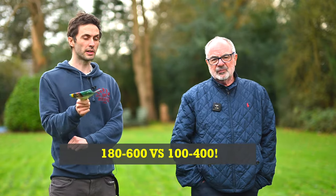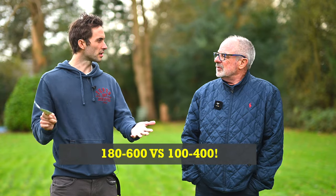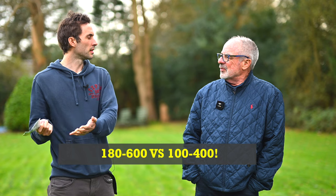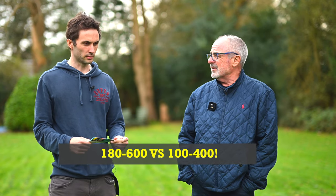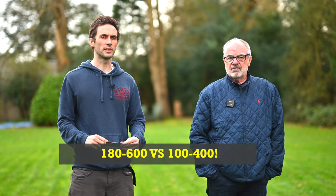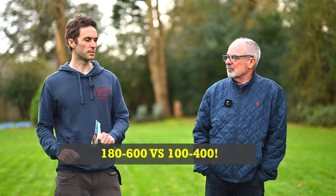On NikonRicky's video, when he reviewed the 180 to 600, he did the side-by-side comparison. He said the new lens, the non-S, is sharp, yeah, but the 100 to 400 — it's not that old a lens, maybe two years. Did you guys have any views on the 100 to 400 versus the 180 to 600? And if anybody had been to the show, did they enjoy it, did they buy anything?